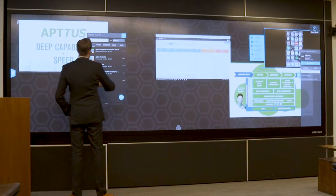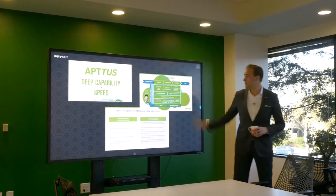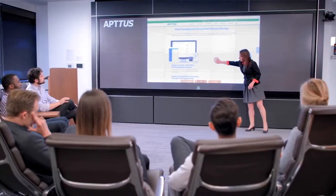We have one Prism wall and we have one screen — a 190 and an 85. In the executive briefing center, we call it the launch pad, so they can come in and it's a horseshoe circular shape, so it's not at all intimidating, and they've got the Prism monitor.